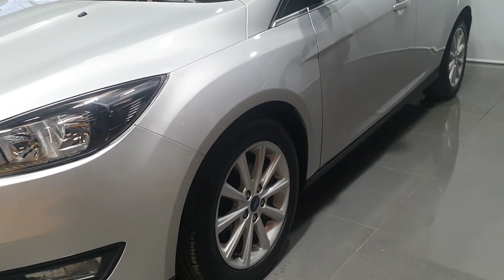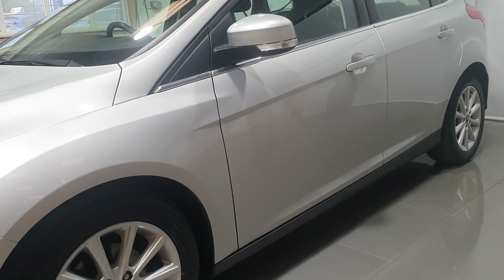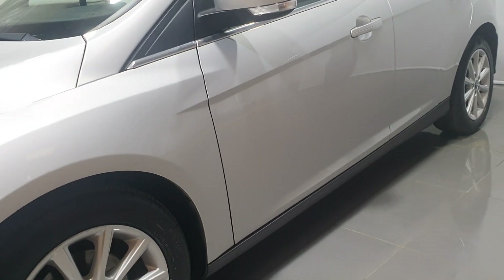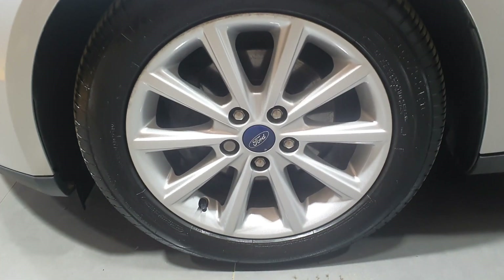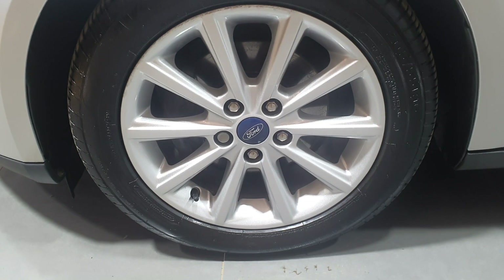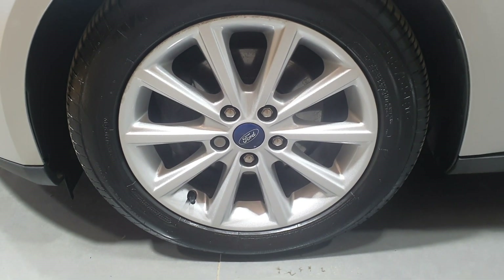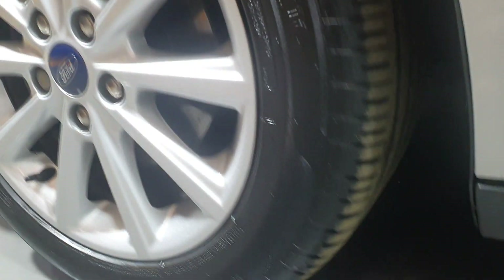As we look down the passenger side, again we can see no dings, no dents, no scratches and no heavy wear marks. As we look at the passenger front alloy wheel, again almost brand new — a tiny little bit of curb damage but nothing that detracts from the value and look of this vehicle. Sitting on that we have an Avon tire with 80 to 90 percent tread remaining.